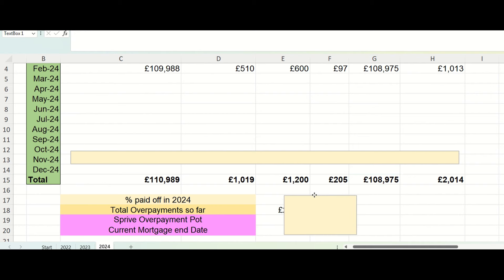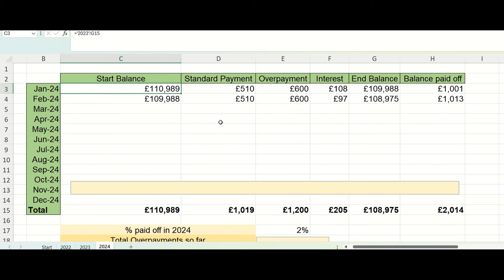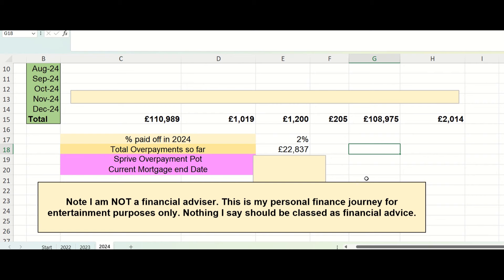Some overall stats: the percentage of the mortgage we've paid off in 2024 — based on a starting balance of £111,000 — is two percent so far. And in terms of total overpayments since the beginning of the mortgage journey around six years ago, that figure grows every month and is currently at £22,837. It's unbelievable — you couldn't pull that from your pocket tomorrow, but it builds up gradually and every pound we overpay adds to that balance.